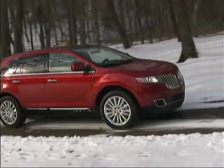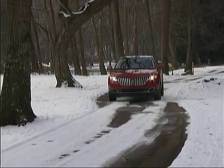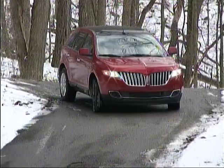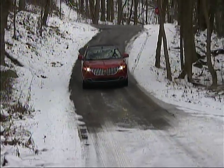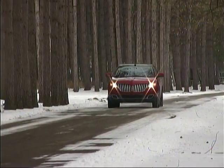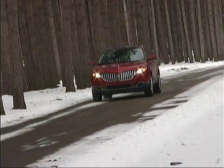The MKX showed us good road manners and accurate responses in our driving. While not overly sporting in its demeanor, the Lincoln is fun to drive in just about any circumstance. The all-wheel drive system automatically sends power to the appropriate wheels when slip is detected, and we found it to work smoothly in keeping the MKX sure-footed on varying surfaces.